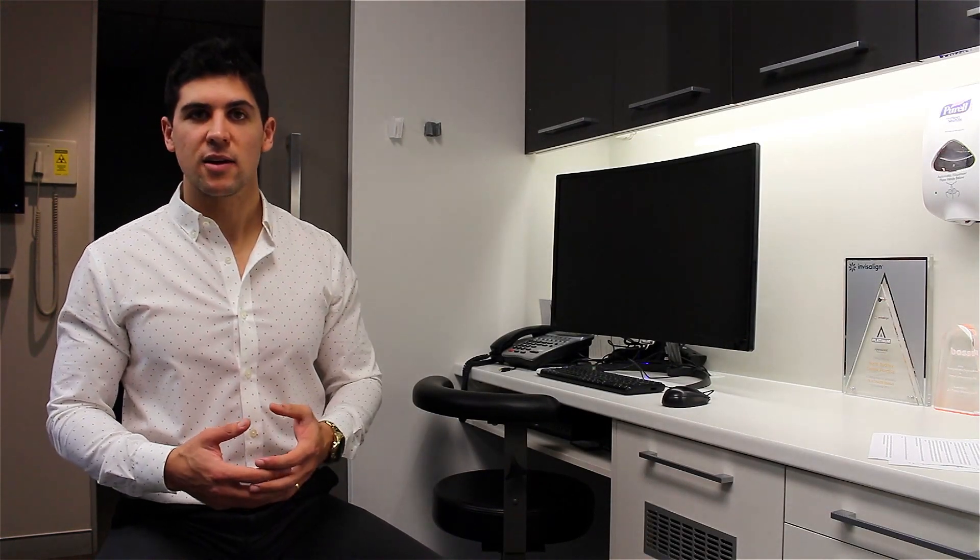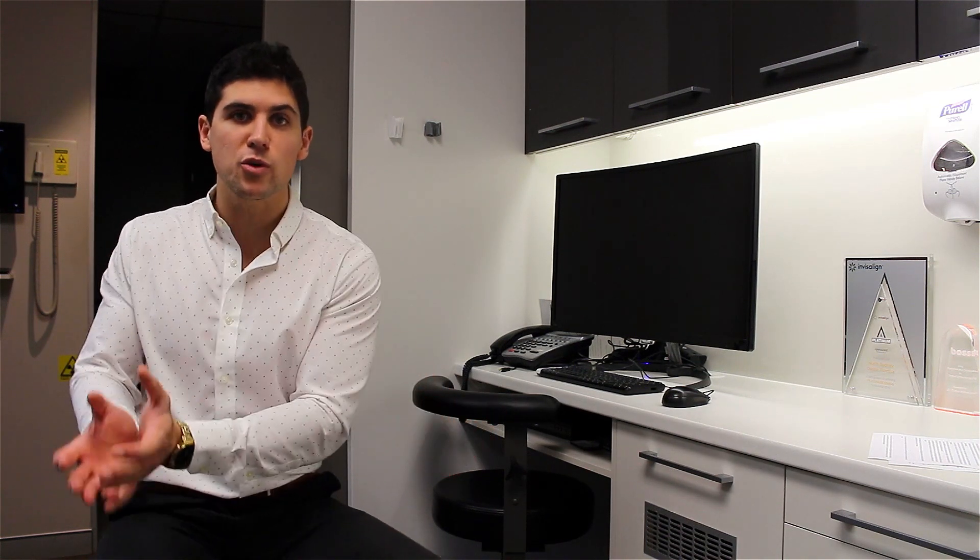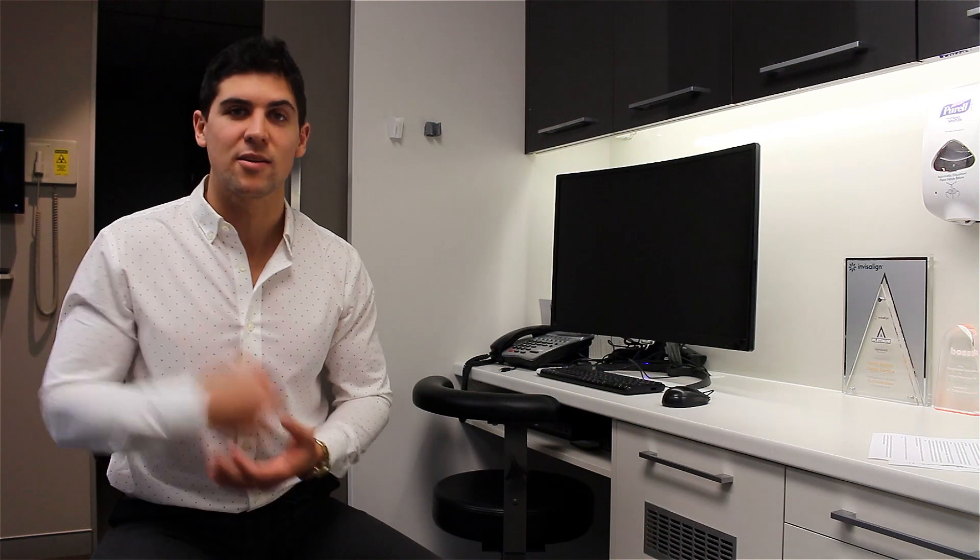Unfortunately, at the moment a lot of patients can't be seen by a dentist because of COVID-19. Some of my own patients have reached out and said, hey Dr. Paul, what extra things can I do to stop my current holes getting worse or from new ones forming in the meantime? So I thought, what better time to do a video on 11 simple steps that you can do to stop getting holes in your teeth right now.